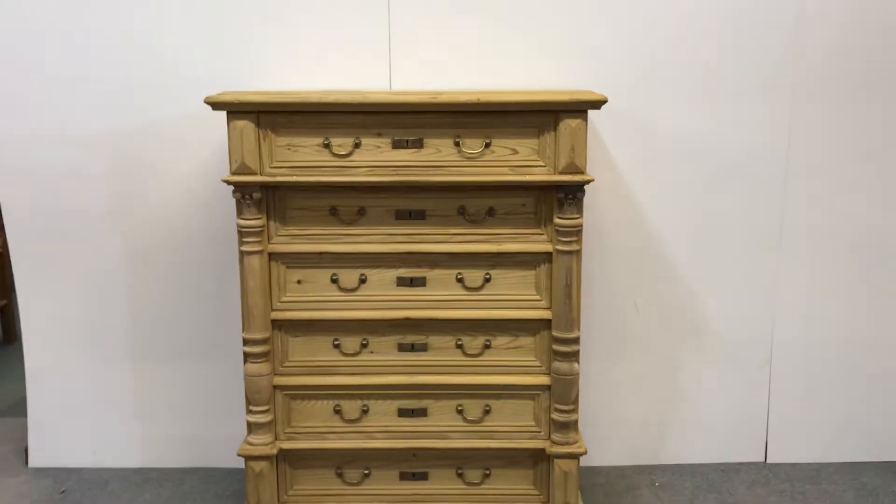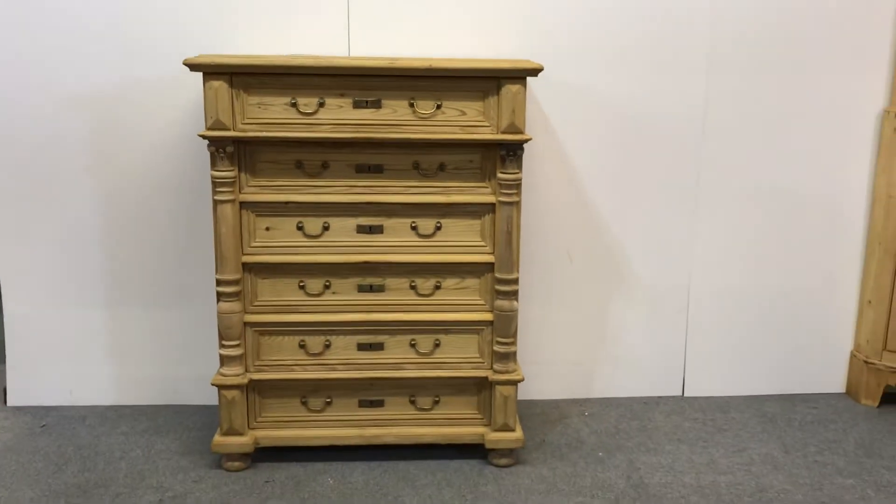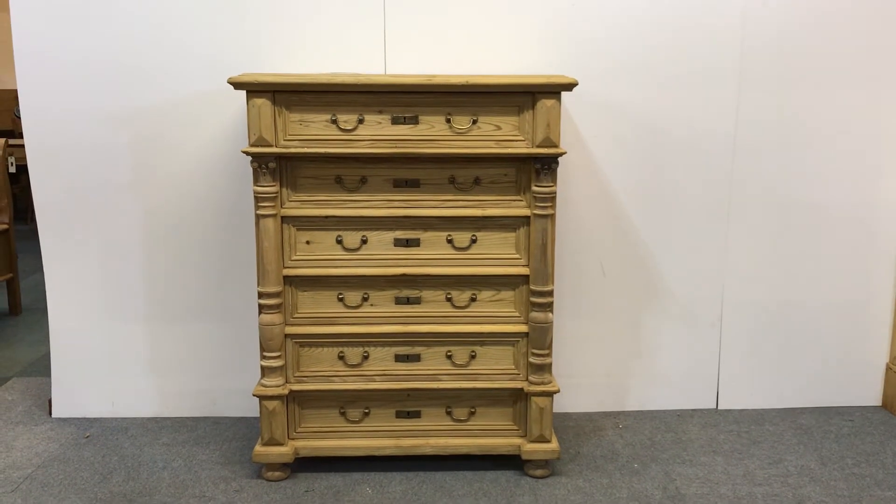That's dating from about 1910, I would guess, and in really good condition.